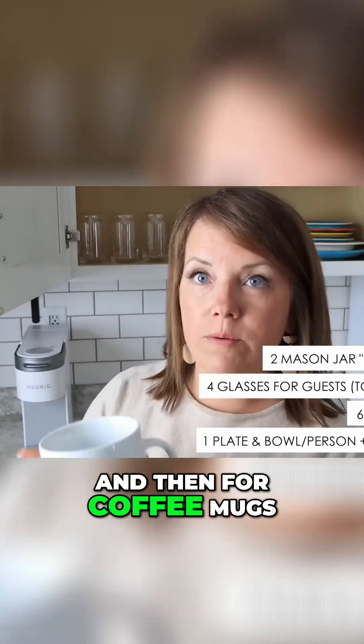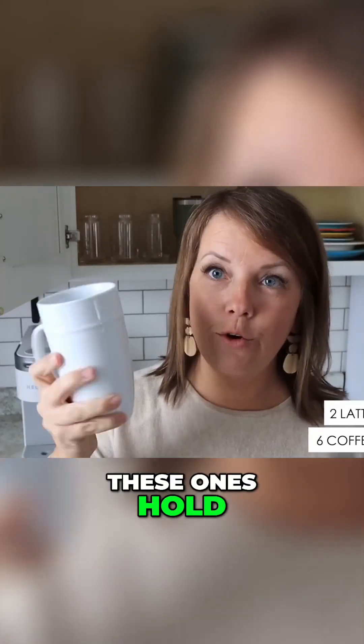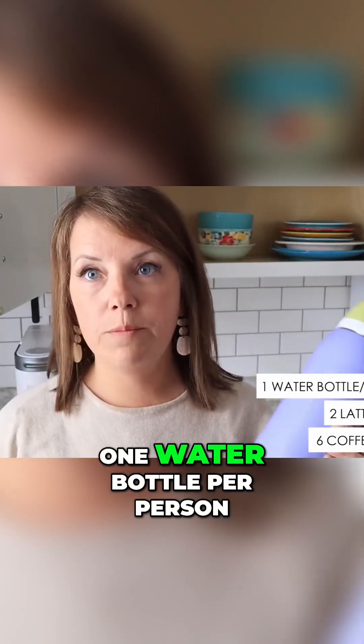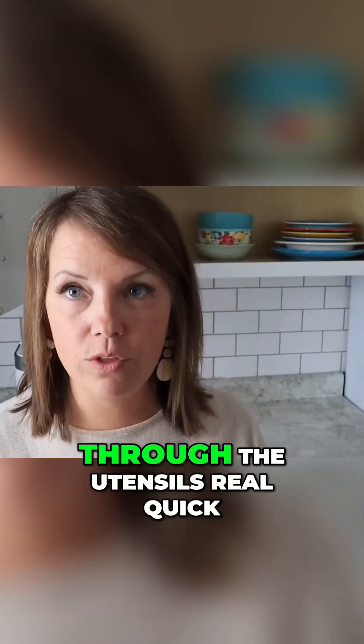For coffee mugs we have six - again matching the number in our household, plus two extras. These ones hold a little bit more if you want to make a latte or something fancier. We have one water bottle per person and then four travel coffee mugs, so two for each of the adults in the house.